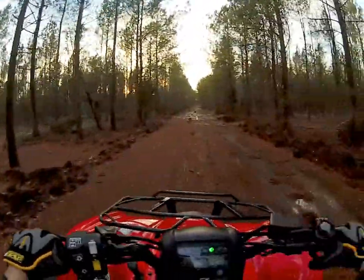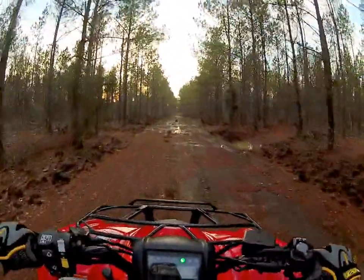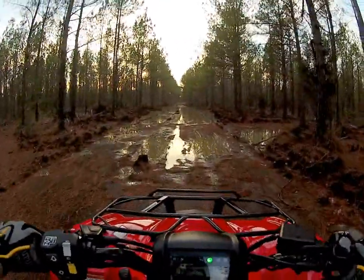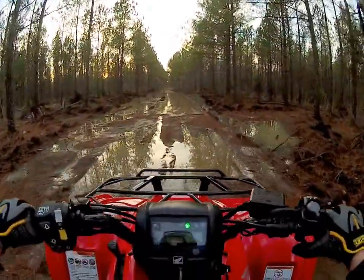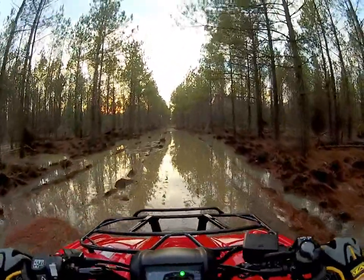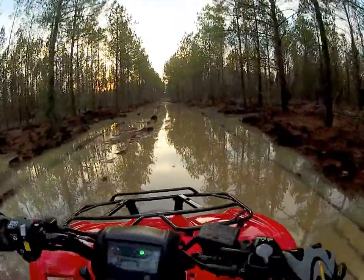I just left from seeing the Bel Air. Getting ready to come up on this mud hole again that was so deep last time we came through here. It's even got more water in it now after all the rains that we've had. They need to do something about this.